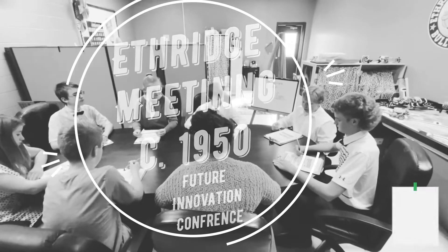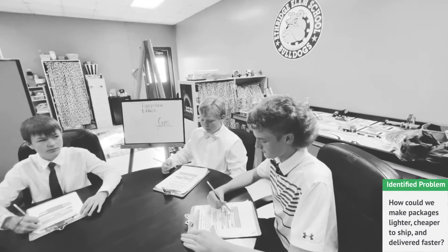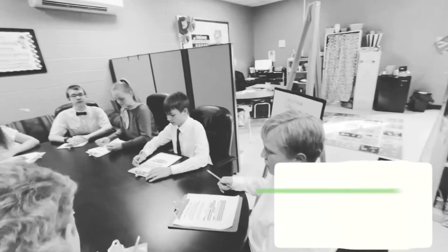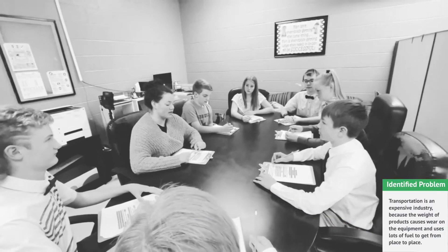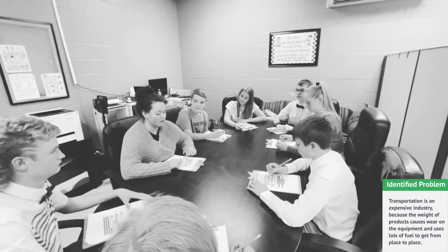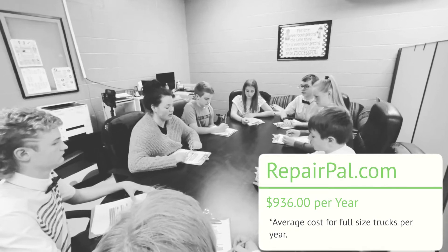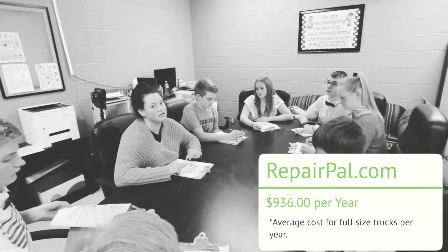How can we reduce wear on transportation vehicles? The weight of cargo and the quality of the roads both affect the wear of vehicles. How can we make packages lighter, cheaper to ship, and delivered faster? The weight of your mail piece is an important factor in determining postage price — the heavier the mail piece, the more it costs to mail. Transportation is an expensive industry because the weight of products causes wear on equipment and uses lots of fuel. According to RepairPal.com, the average annual repair cost for all full-size trucks is $936 per year, including both scheduled and unscheduled repairs.